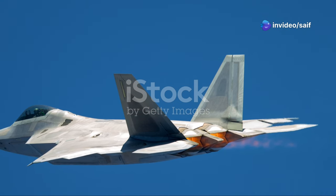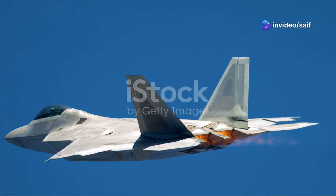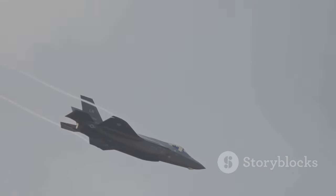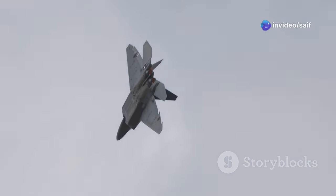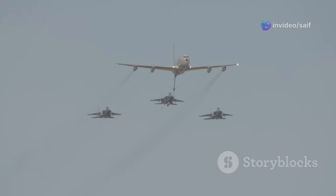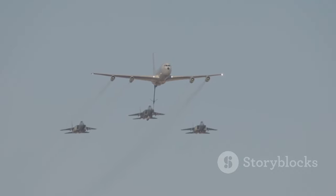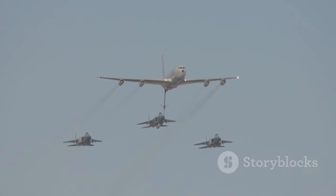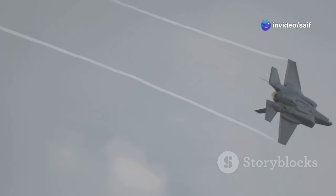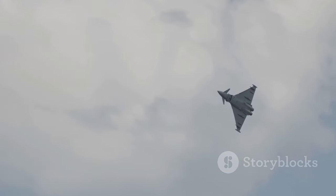So there you have it — the J-20, F-22, and F-35: three incredible feats of engineering, each pushing the boundaries of what a fighter jet can be. The J-20 represents China's ambition to challenge the established order. The F-22 remains a testament to raw air superiority, and the F-35 brings a new level of network warfare to the table. It's tough to say definitively which jet would come out on top in a head-to-head matchup — real-world combat is complex, with countless variables at play. But one thing is certain: the future of air combat will be defined by stealth technology, sensor fusion, and network-centric warfare. And as these technologies continue to evolve, the skies are about to get a whole lot more crowded.